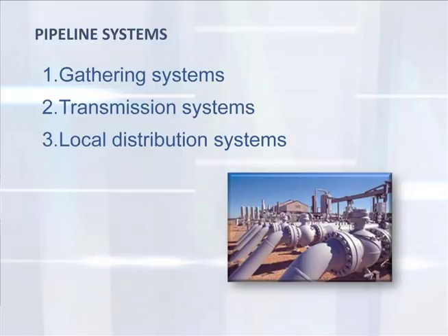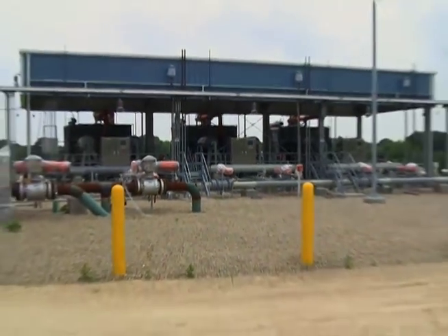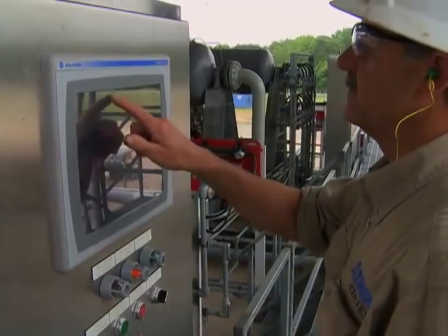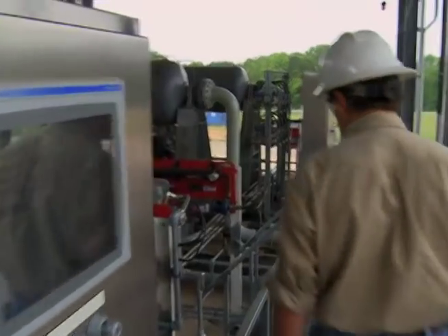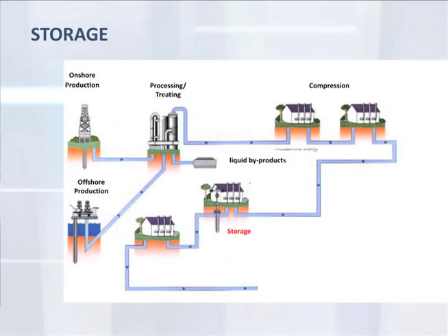Gathering systems carry natural gas from individual wells for bulk processing at a treatment facility. Transmission systems carry processed natural gas over long distances from the producing region to local distribution systems around the country. Local distribution systems deliver natural gas into homes, businesses, and power plants. Compressor stations move gas through interstate pipelines, maintaining pressure and flow. Since natural gas is used primarily for home heating and cooling, there are times when physical supply is insufficient to meet demand.